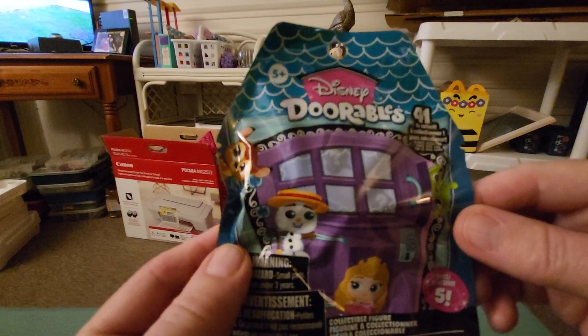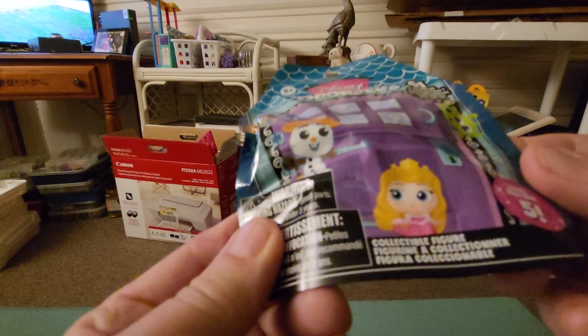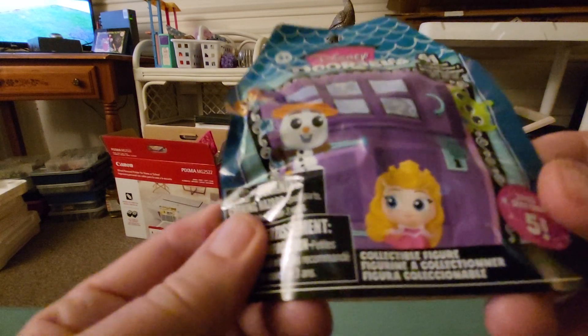Hey everybody, this is Sandy with Cartoons and Disney, and today I'm going to open a Disney Dorables blind bag with a surprise mystery collectible figure inside.